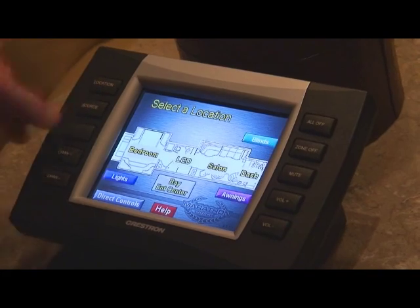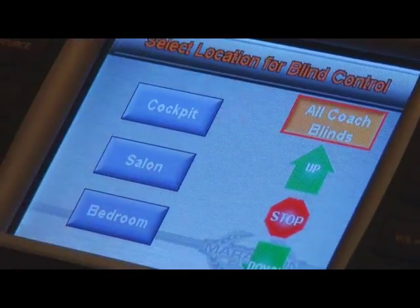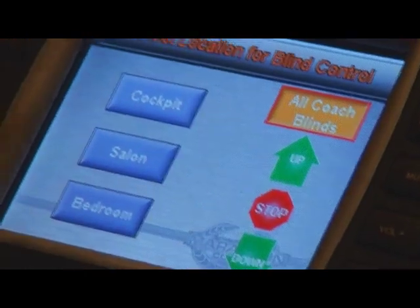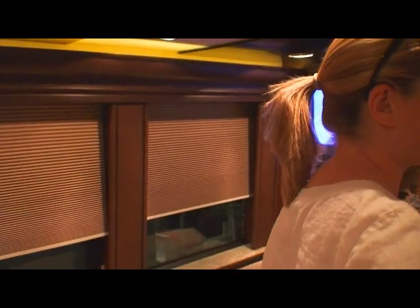So I can control a tremendous amount from right here. Here's my blinds — I can run all the blinds up or down from this location. You've got one of these control panels in the salon area and one in the bedroom, so you can literally do almost anything right here.